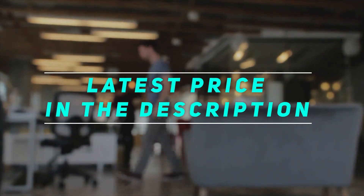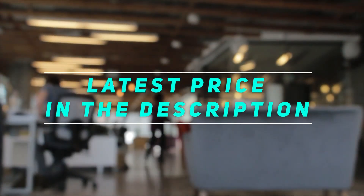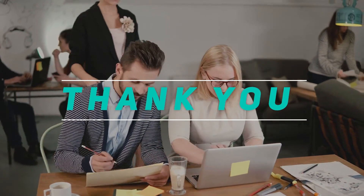Check out the video description for the latest prices and more information. Thank you for watching this video — please subscribe and stay tuned.